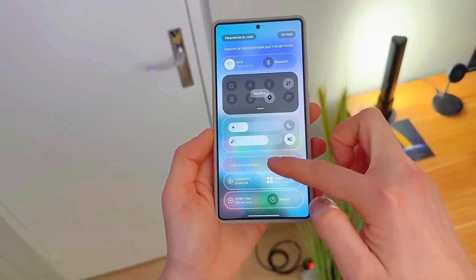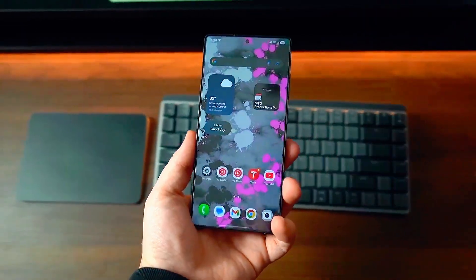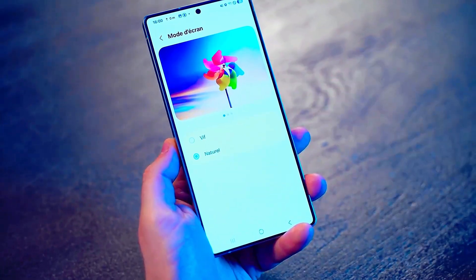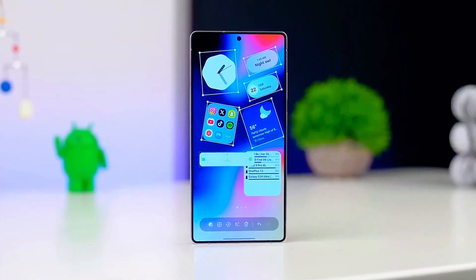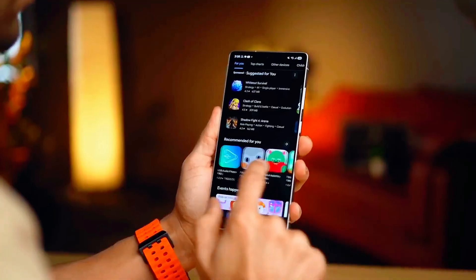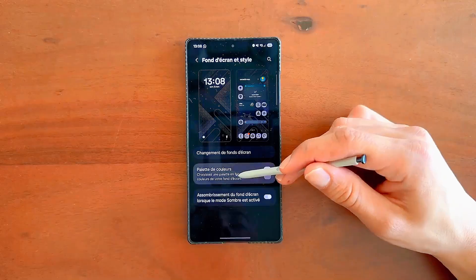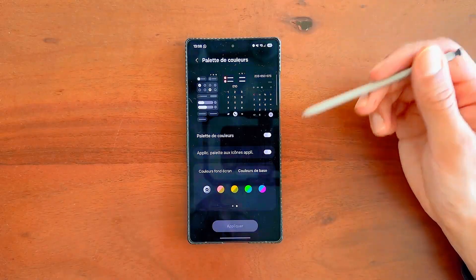But stay till the end, because there's a hidden surprise in this update that nobody's talking about yet, and trust me, you won't want to miss it. So let's dive in. One UI 8.5 is built on Android 16, and this combination makes your Galaxy phone feel incredibly smooth and intelligent.